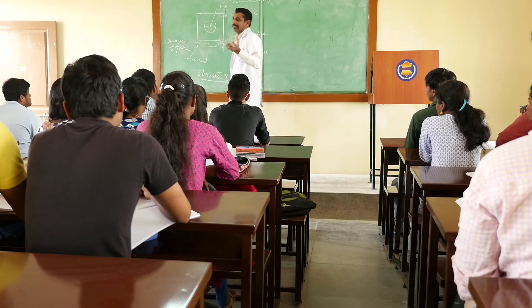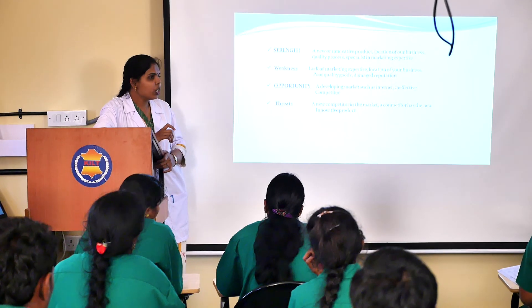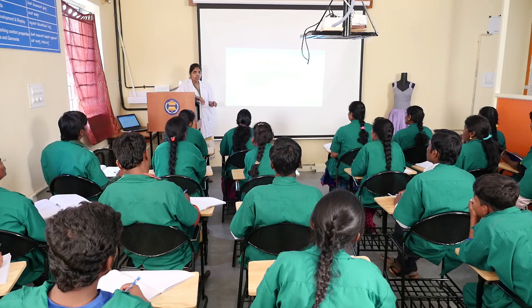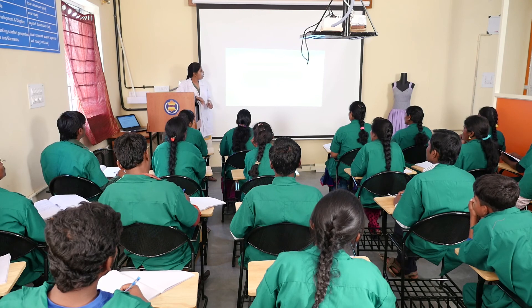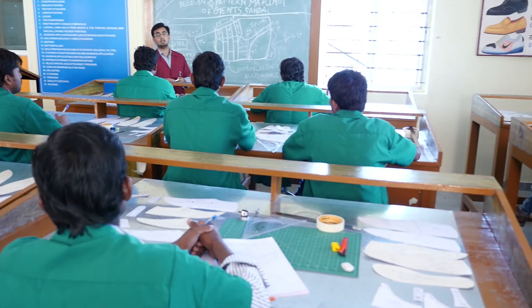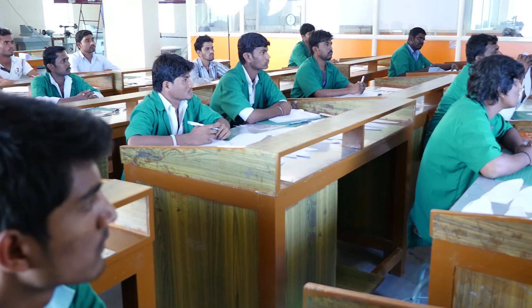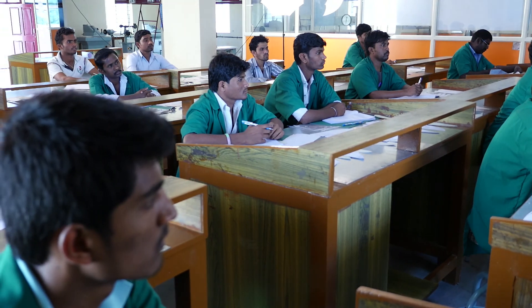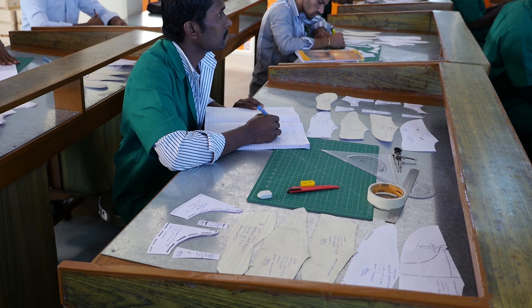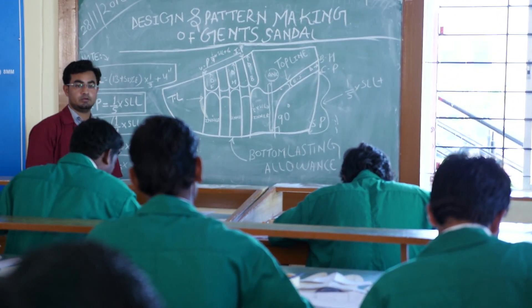As the only state premier advanced leather institute, KILT continues the tradition by engaging in knowledge building, skill and entrepreneurship development, imparting training to artisans and thereby catering to the needs of the industry. KILT is the only institute in the country to offer leather and fashion technology together in a syllabus approved by the prestigious Central Leather Research Institute, or CLRI.